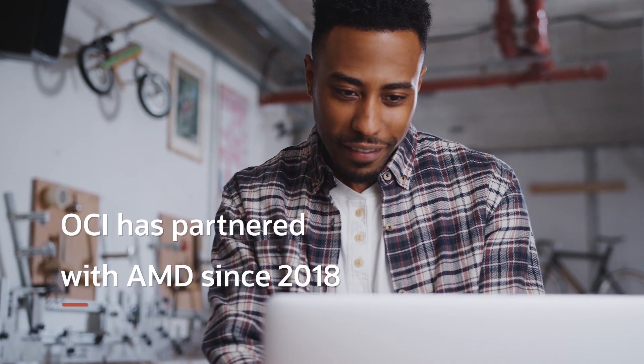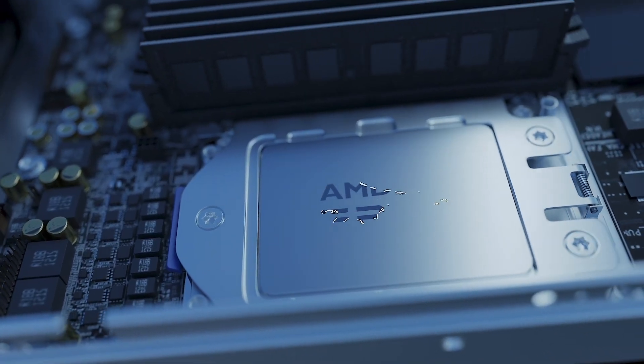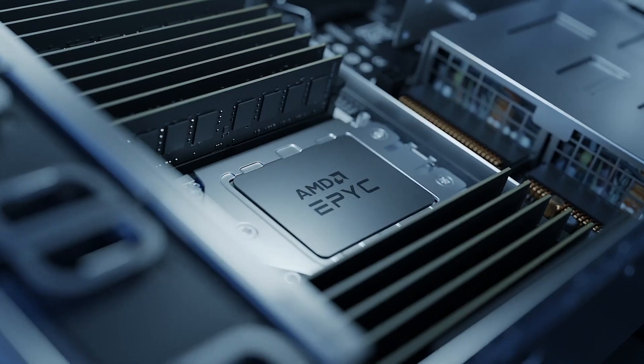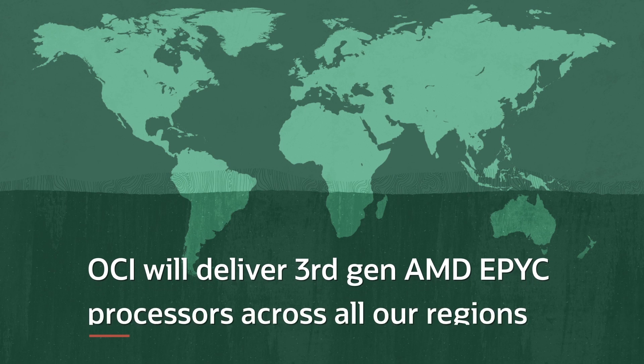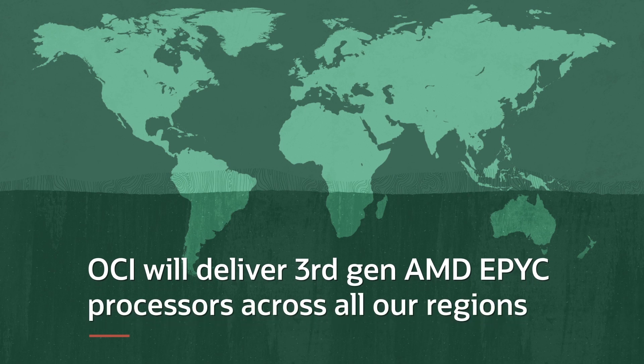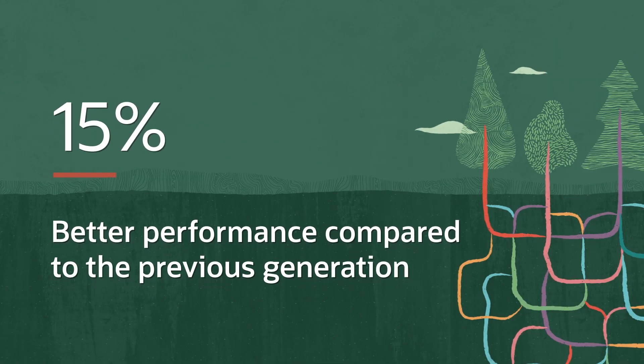OCI has been partnering with AMD since 2018, when we supported the first generation of the AMD EPYC processors, and we've moved forward with AMD with each new generation and its innovations. Now we're excited to deliver the third generation of AMD EPYC processors across all of our regions globally. Compared to the previous generation, they deliver up to 15% better performance.